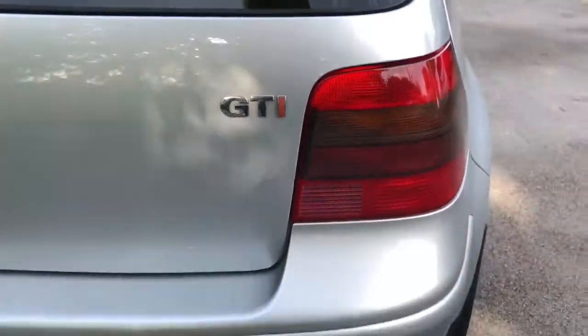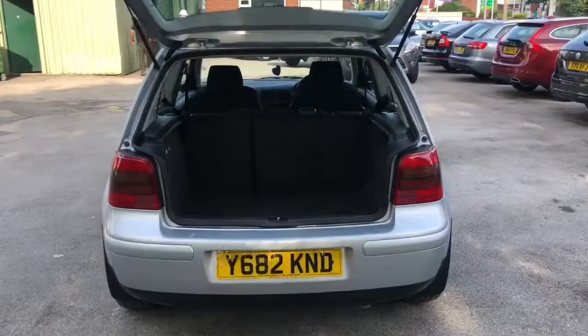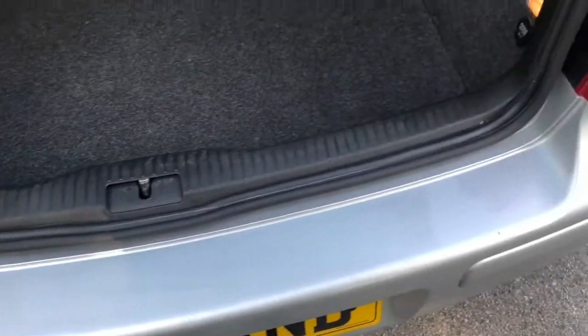GTI badge on the tailgate there. Always practical, the Mark IV Golf, giving plenty of boot space. You can see there are no marks on the rear bumper from loading.